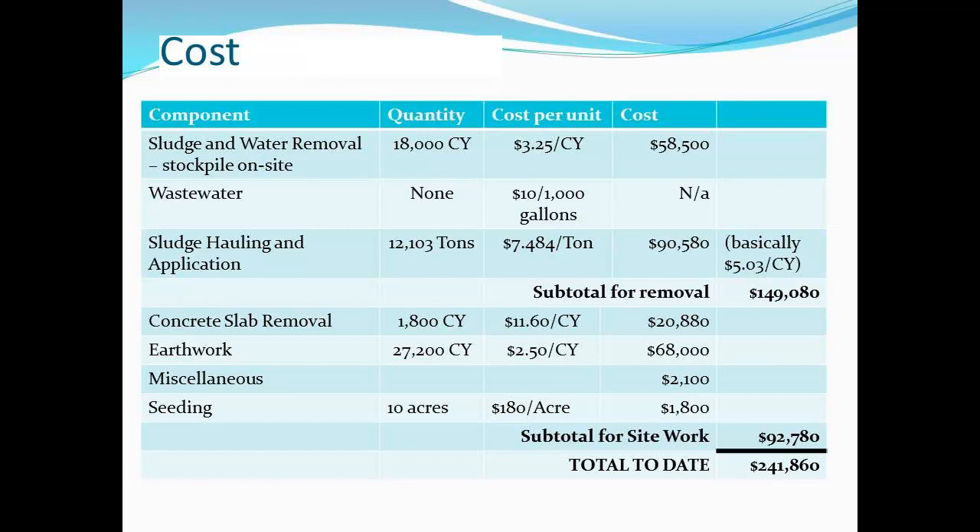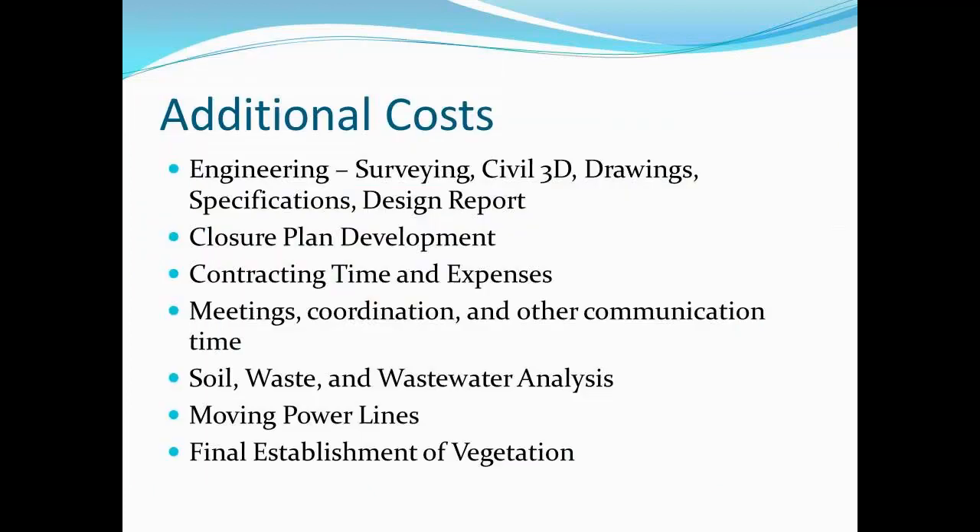The cost breakdown: approximately $60,000 for removal of the sludge to stockpile it on site. Sludge hauling and application was $90,000 — paid for by another landowner. Slab removal and earthwork were another $88,000 to $90,000. Seeding was $1,800. This doesn't include any of the additional costs: survey work, specifications, design reports, any of the stuff we did in-house, negotiating with landowners, or trying to find places to dispose of material.